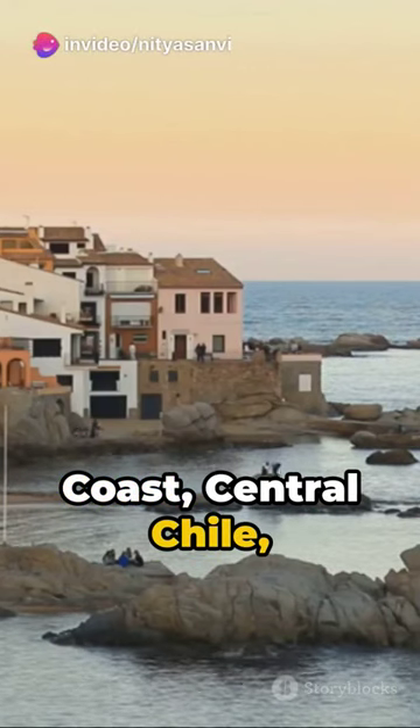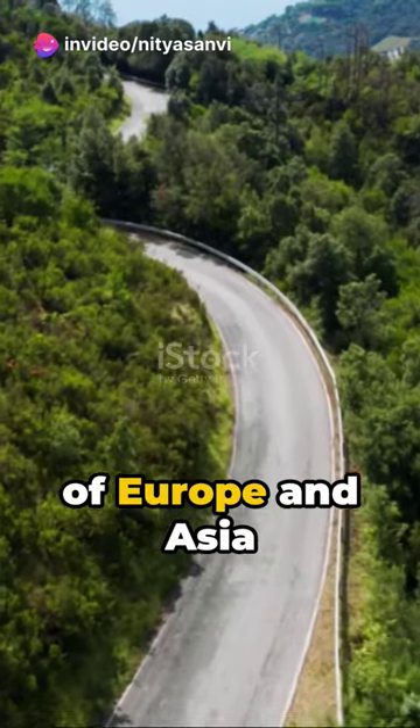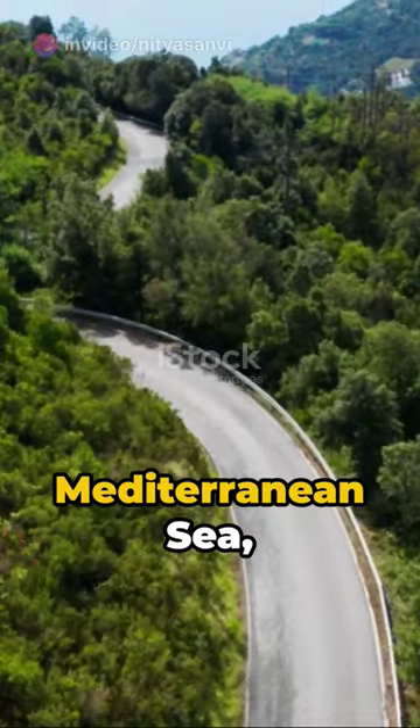From the California coast, central Chile, South Africa's Cape region, southwestern Australia, to parts of Europe and Asia bordering the Mediterranean Sea.